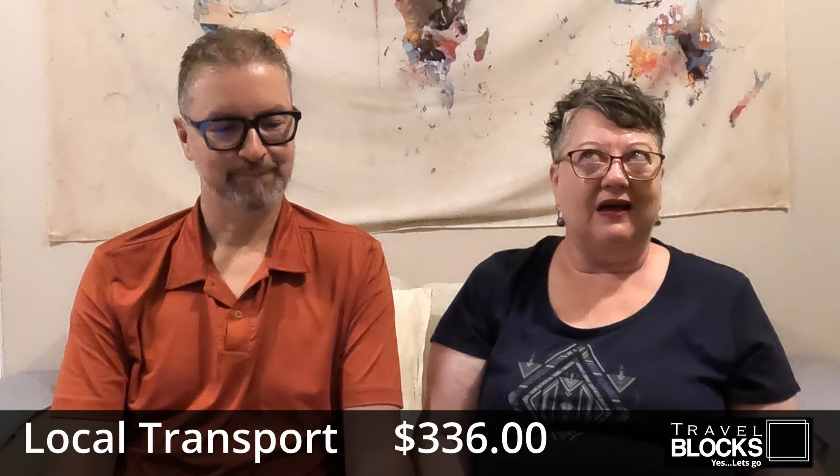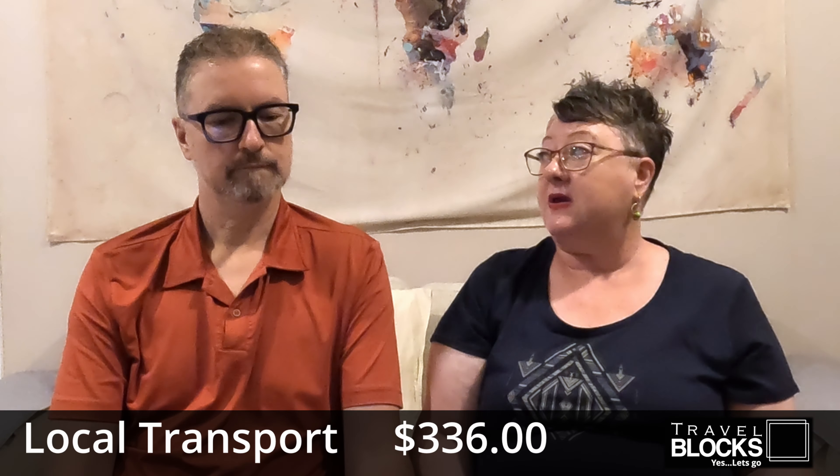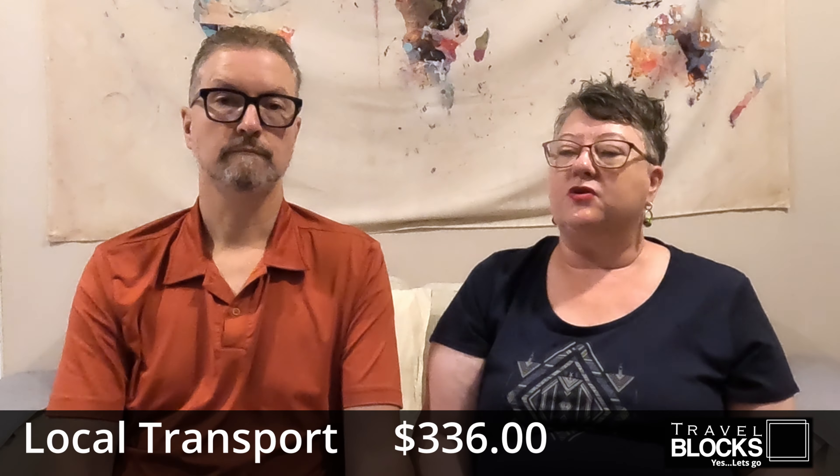Our next category was local transport and we spent $336. We had to get public transport in Spain from one city to another at the start of the month. Then we did a lot of Ubering around Abu Dhabi to get around. And then now in Kuala Lumpur we've been using Grab, but we've also been using the public transport which is so cheap here. So we are saving a bit of money that way, but it still adds up. $336 is the total.